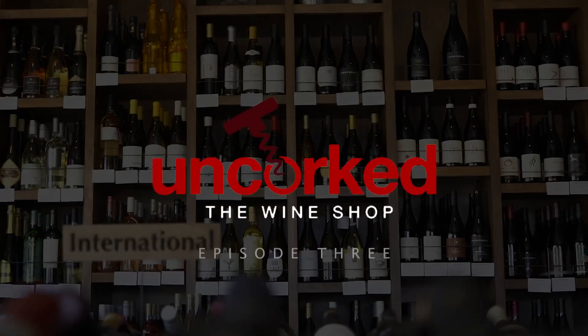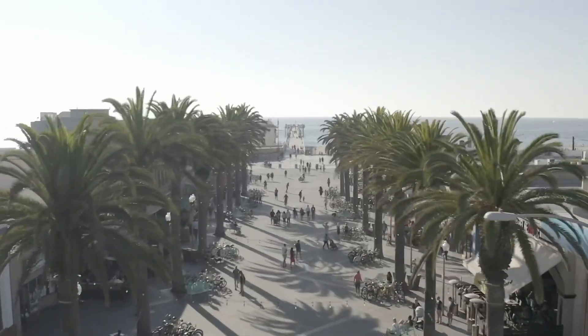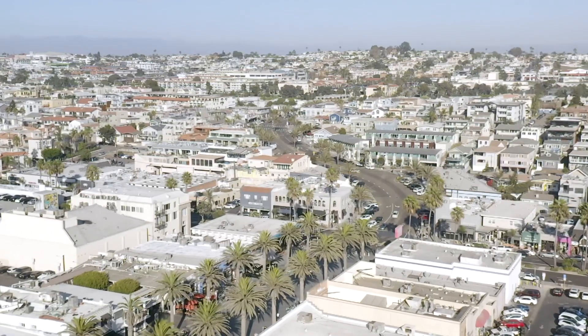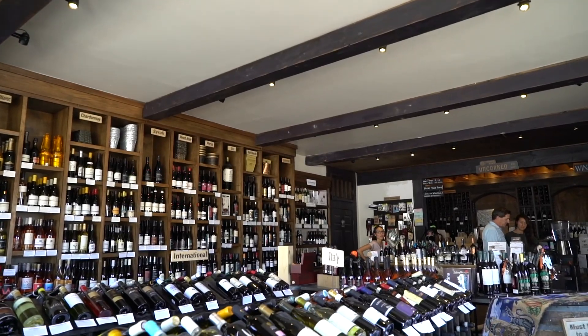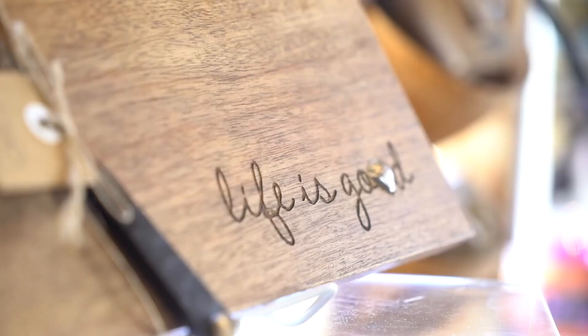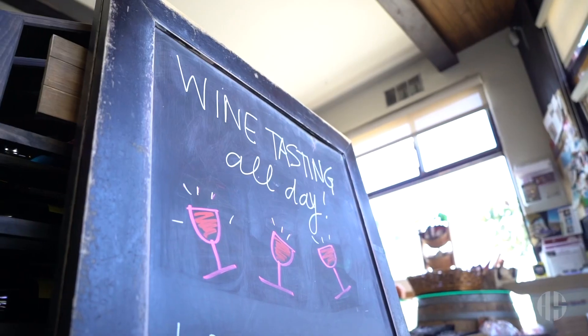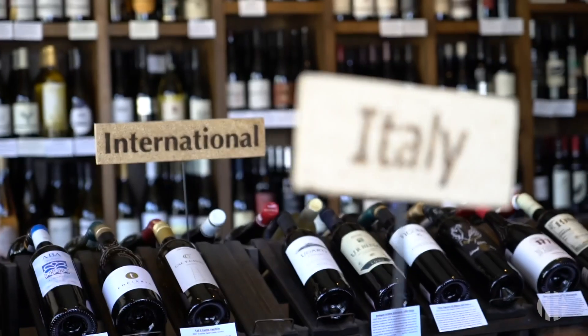What I love about Uncorked is it's an incredible wine shop located in the heart of Hermosa Beach that feels like Napa. It's a unique experience where you can come in, wine taste, purchase a gift, and even join their wine club. Uncorked is pretty much your one-stop shop for everything wine.